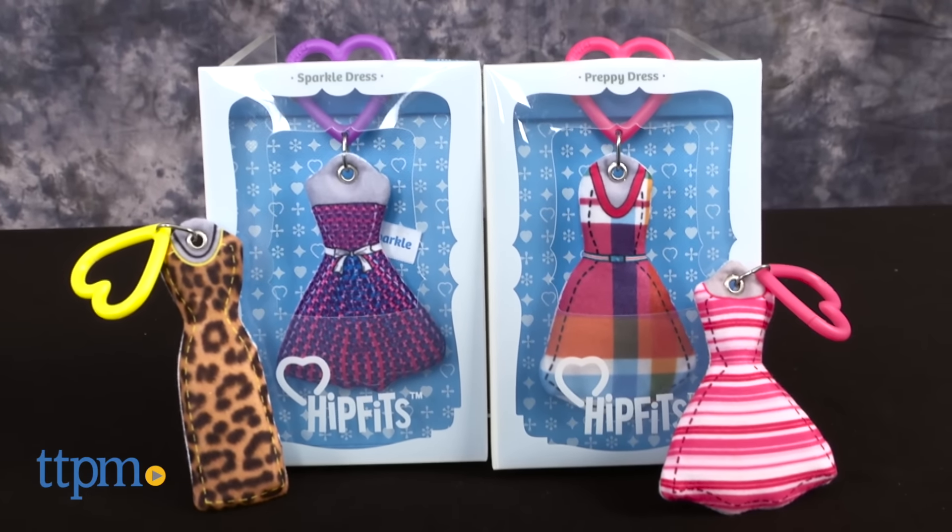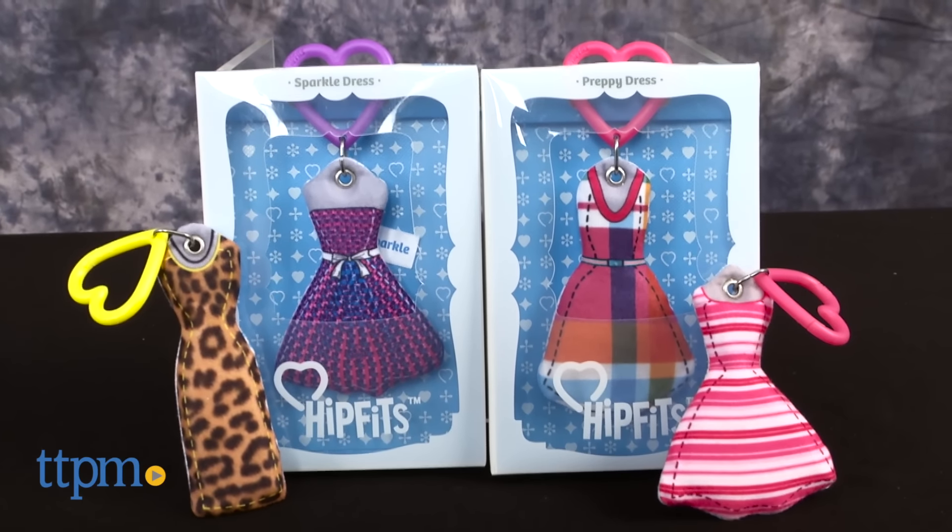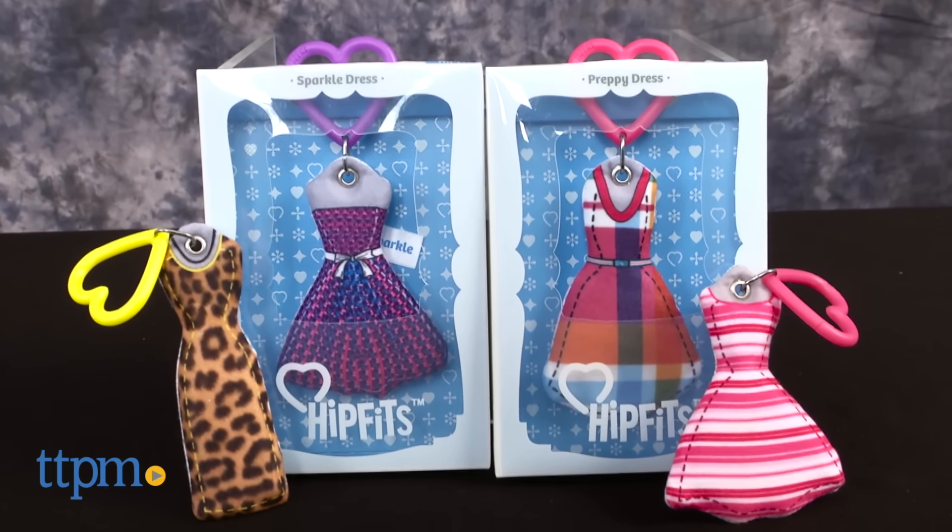A totally hip way to accessorize your backpack. Hey everyone, this is Maria with TTPM. Here we have HipFits — a pretty cool new accessory to jazz up your boring old school backpack.